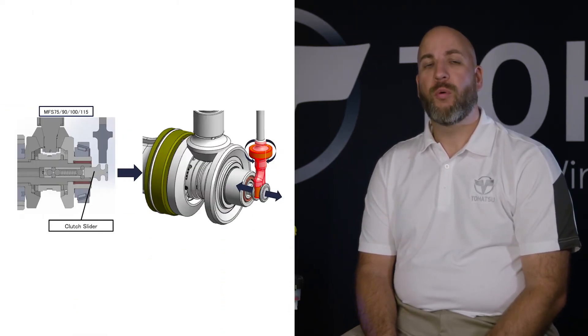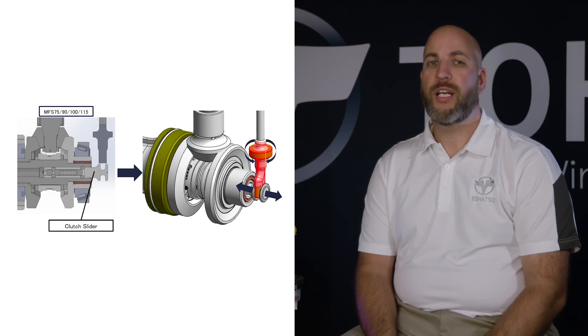The user will notice how fluid the engine shifts. In order to increase maneuverability, we have designed a forced clutch system that provides fluid shifting and smoother acceleration.